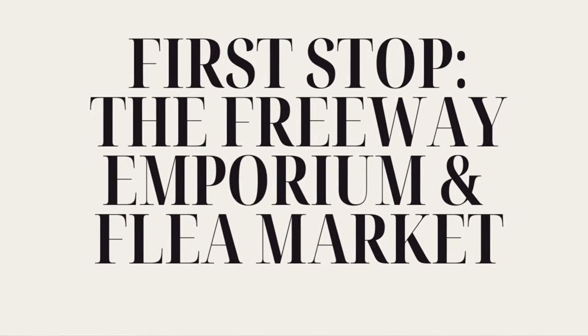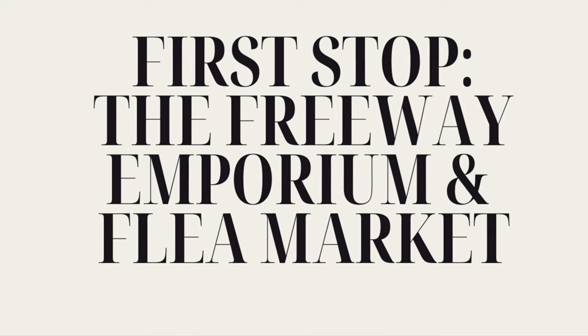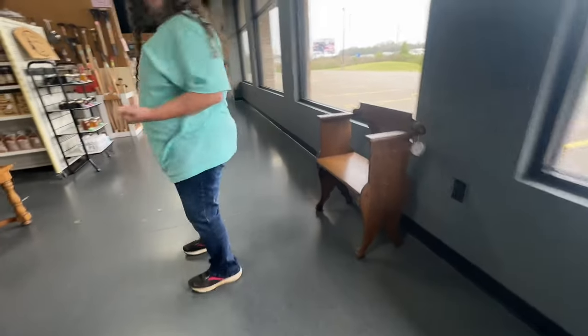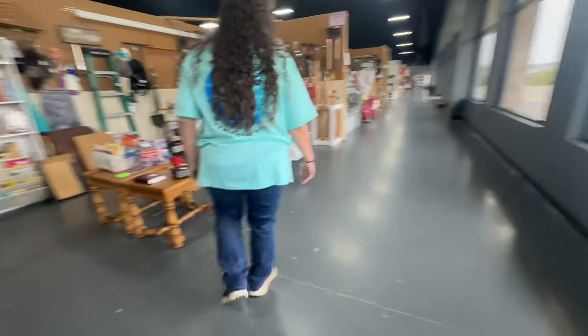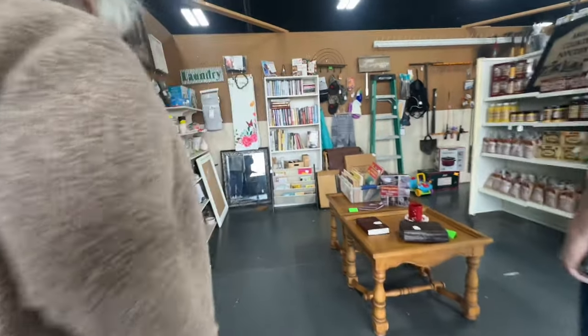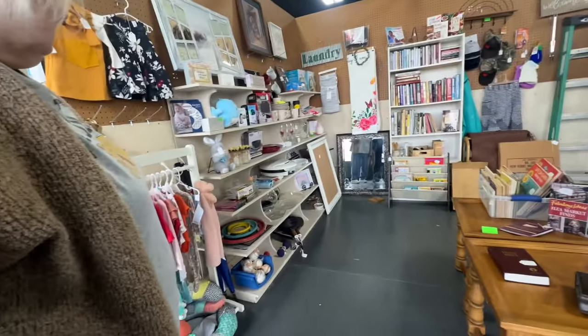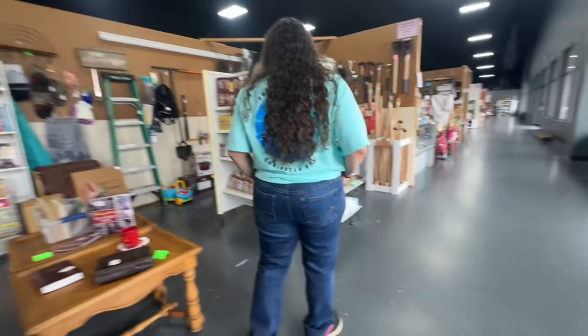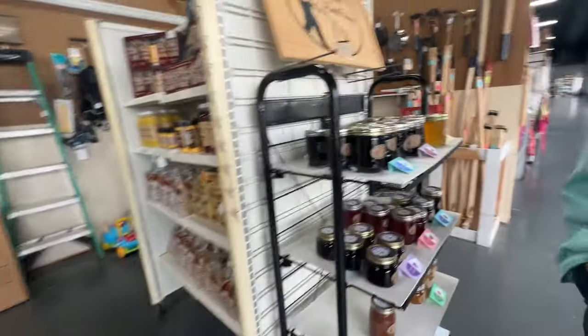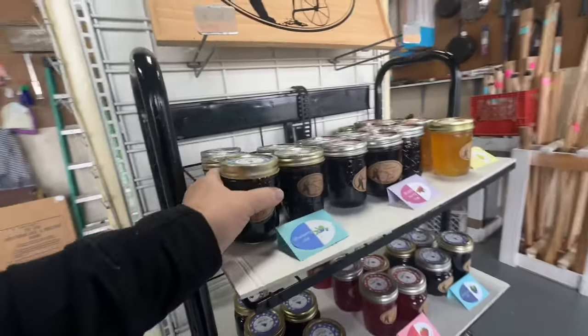The first stop is the Freeway Emporium and Flea Market located in Searcy, Arkansas. I had seen this flea market many times driving by on the highway, but had never had time to actually stop and go in. So I knew this was going to be the first stop today for my sister, myself, and my friend Jennifer. We're going to walk around and see what interesting items we can find.